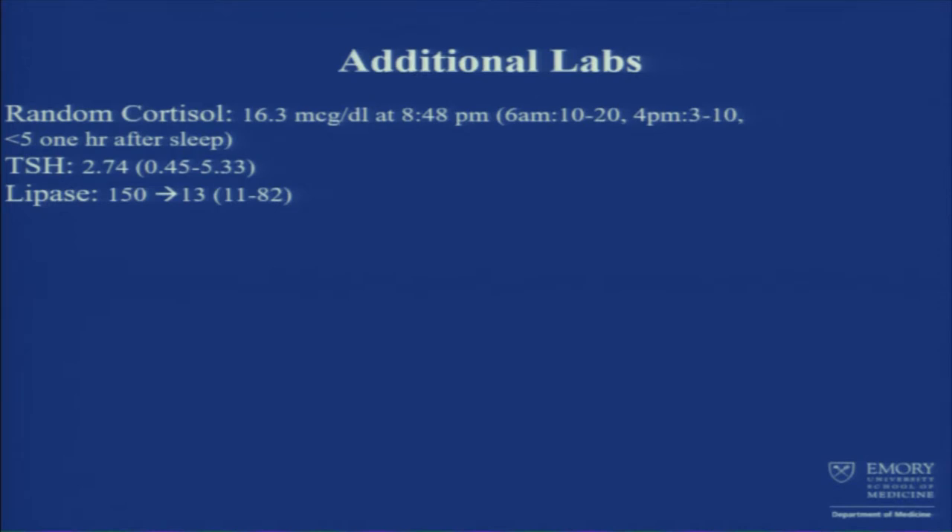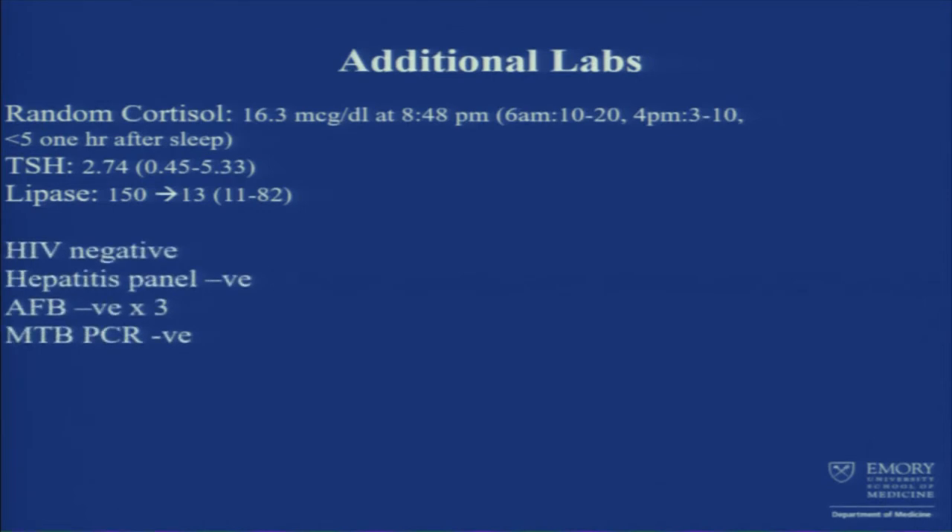Lipase was a little bit elevated at first then trended down to normal. HIV was negative. Hepatitis panel was negative. AFB: three sputum cultures were negative with AFB staining. We also did an MTB PCR, which was also negative.